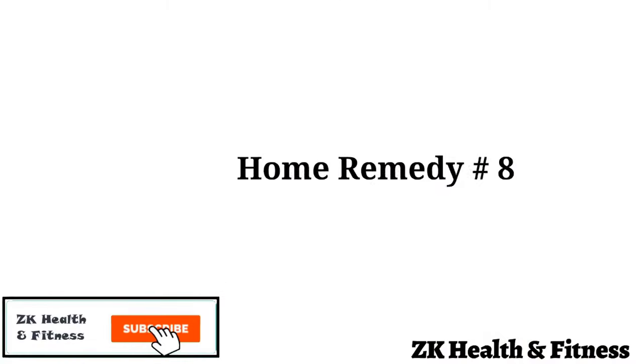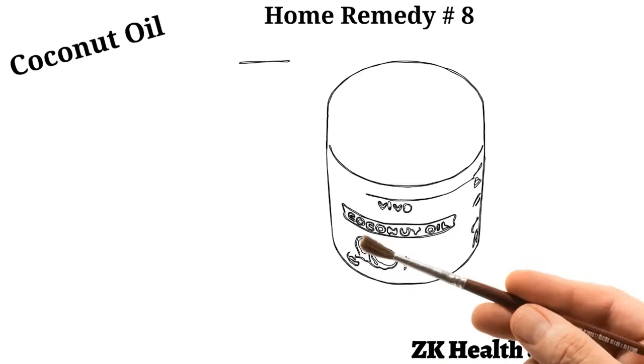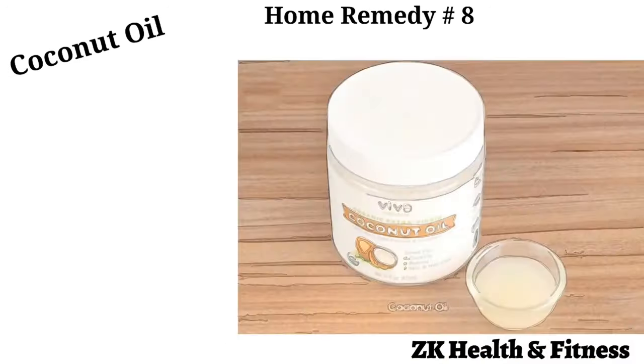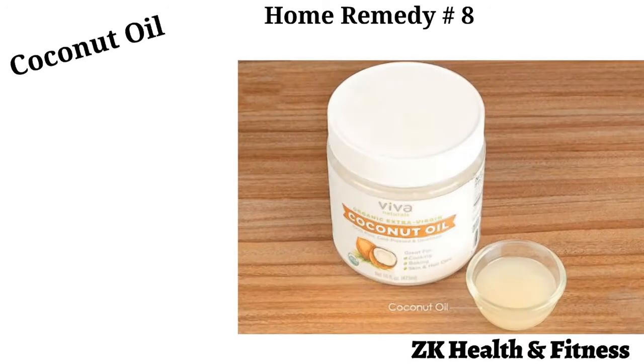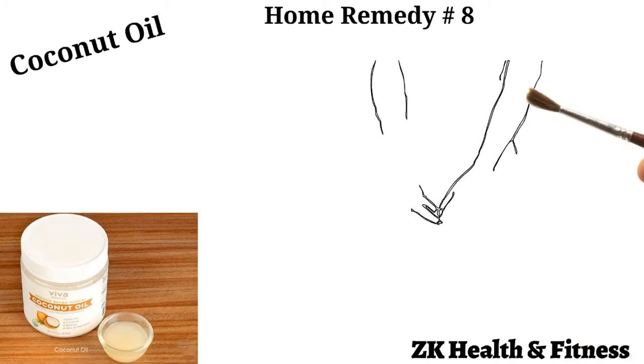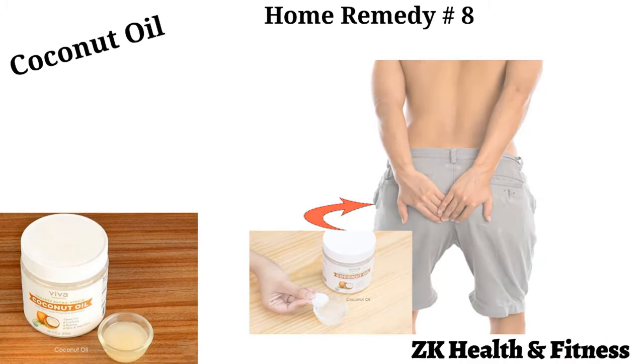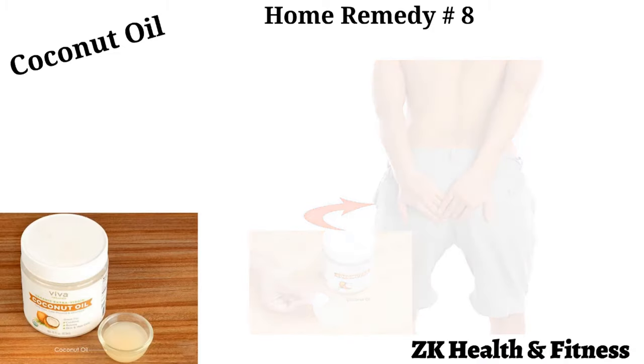Home Remedy 8: Coconut Oil. Coconut oil is also known as a great home remedy for anal itching. Coconut oil contains antifungal, antimicrobial, and antibacterial properties which can reduce infections and anal itching. Slightly warm up some coconut oil and then apply it over your anal skin area to reduce itching and burning sensation around the anus.